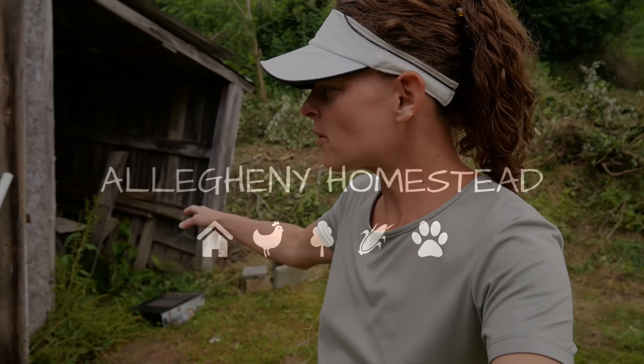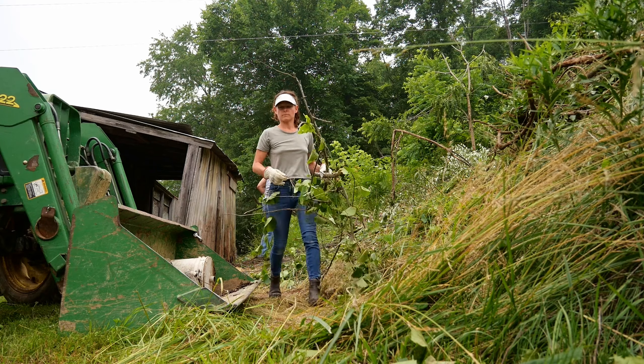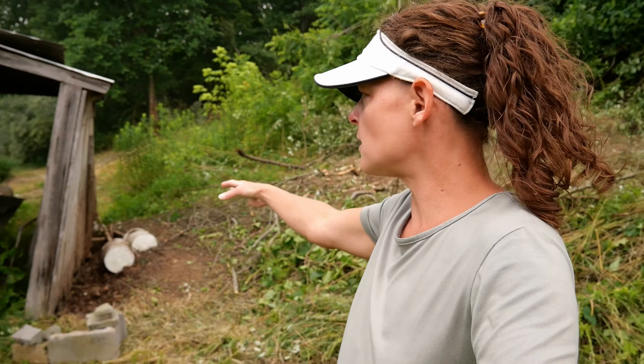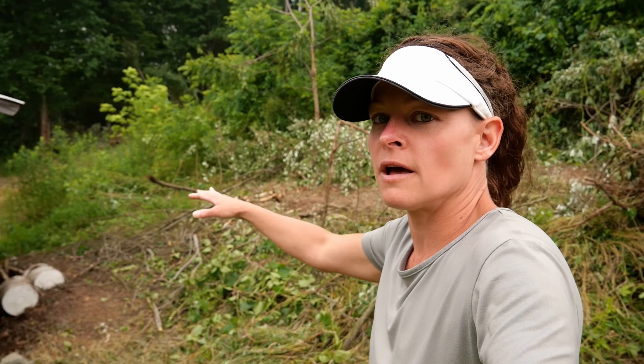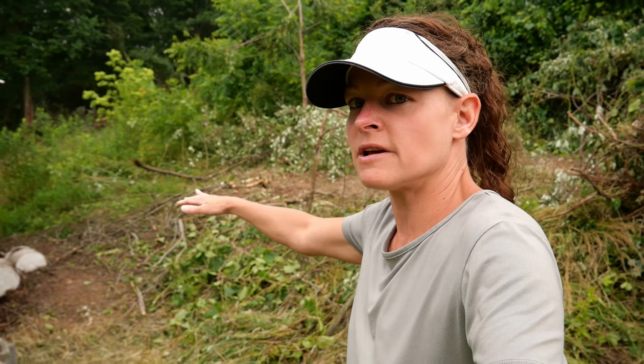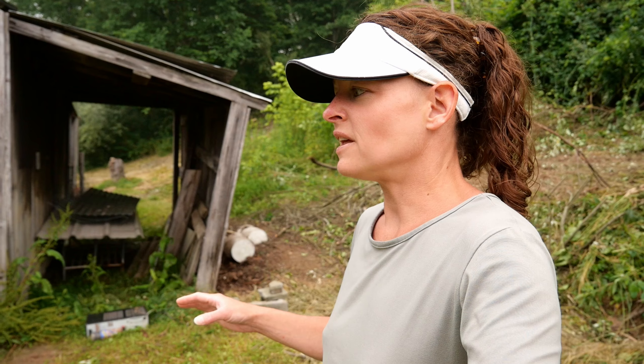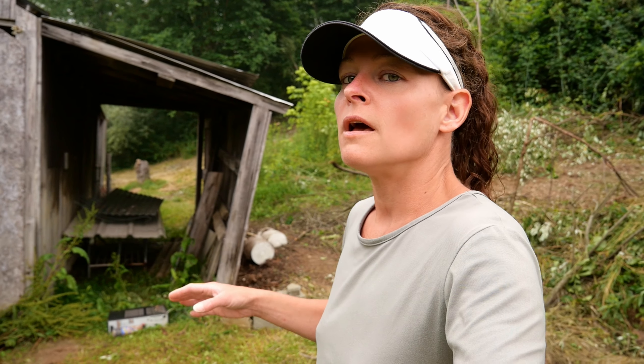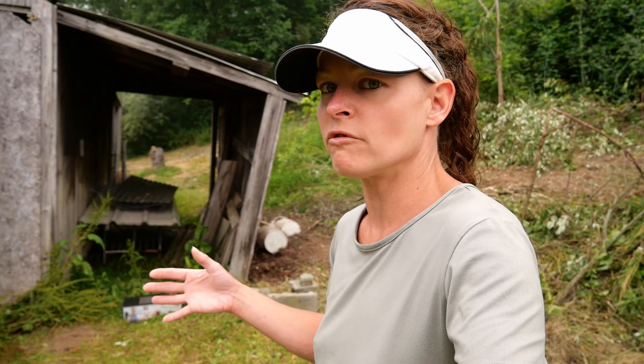We're back to work today working on our goat project. One of the big things today is doing some dirt work before we can get to work on the structure itself. There's kind of like a terrace to the dirt right here. We're going to be getting new Nigerian goats and the plan is to get anywhere from two to three females and one male — probably around four goats all in all.